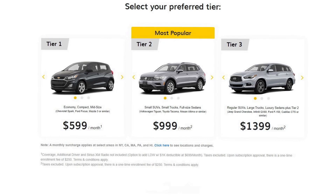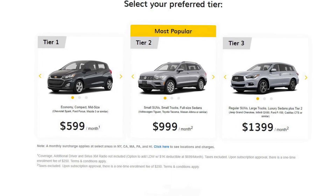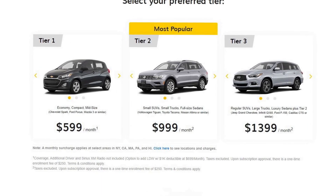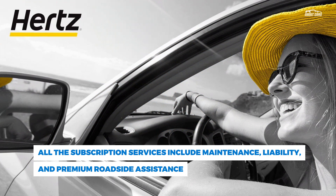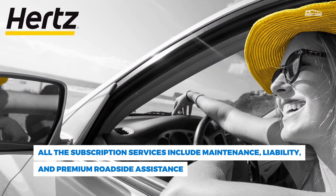"We're excited to expand Hertz My Car nationwide to give customers the ultimate flexibility and convenience when it comes to their daily travels," said Laura Smith, Hertz Executive Vice President of Global Marketing and Customer Experience. "Since launching in Austin and Atlanta last year, we've seen growth in the program locally and greater interest in other markets."